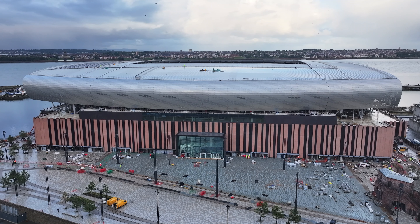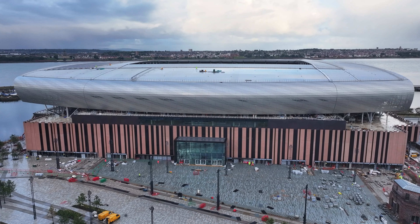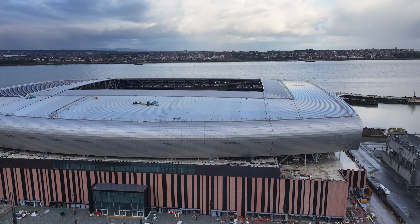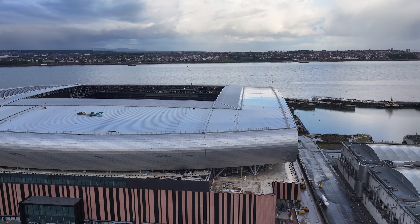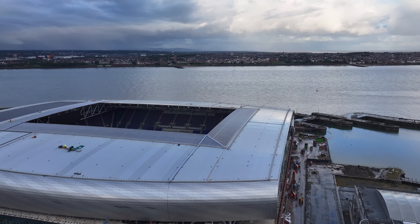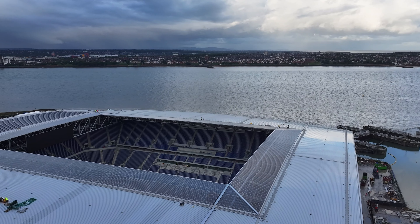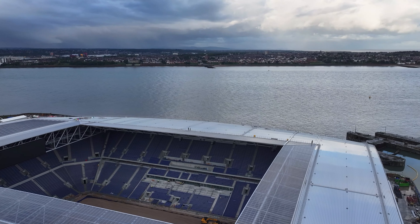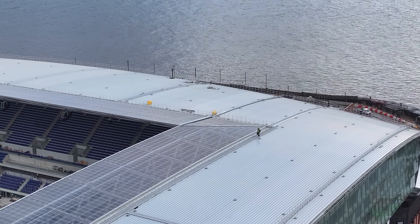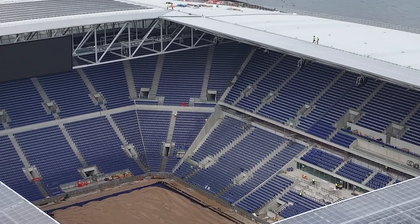Hi and welcome back to the channel. It's Thursday the 12th of September 2024. As you can see I am back at Bramley Moore Dock. Hopefully this is going to be an okay length video. It absolutely hammered down with rain on the way here but it's cleared at the moment, so hopefully we'll be all good. I've got a couple of questions to answer from people.